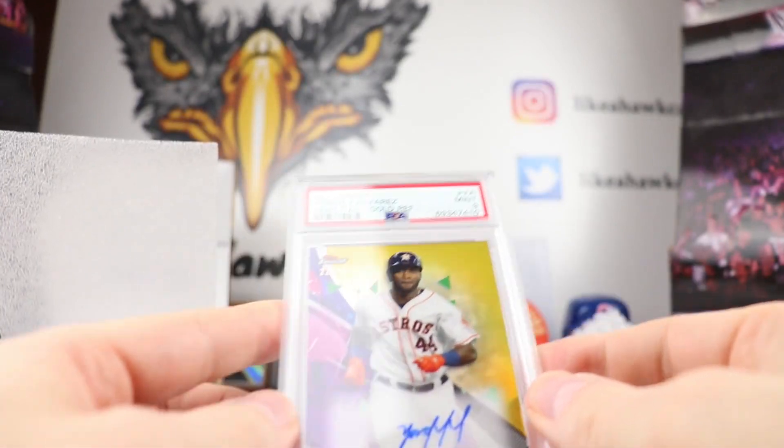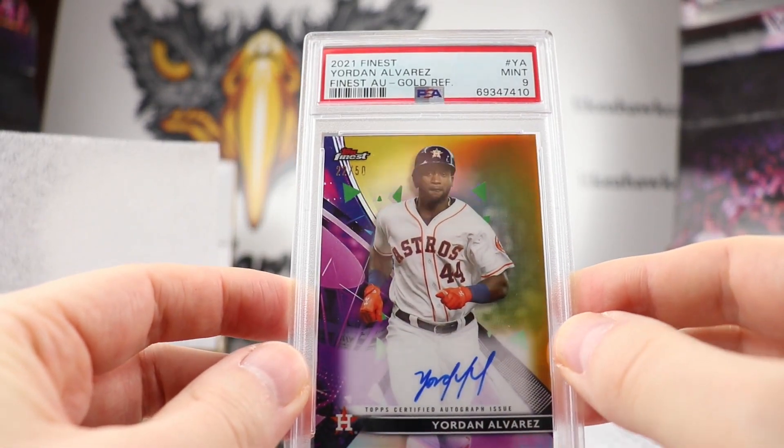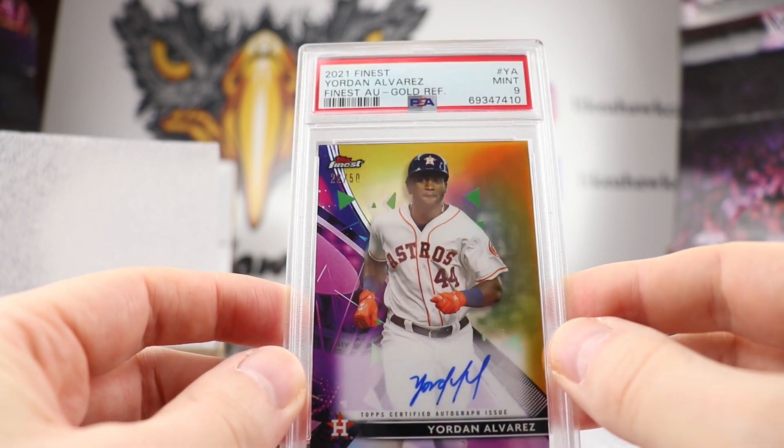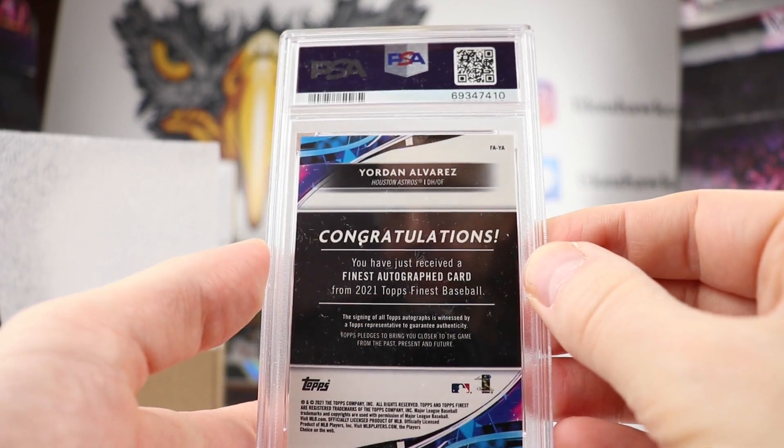We have a Yordan Alvarez Finest Autograph Gold — I believe it's the same card we just saw. This one is 22 out of 50. We've got a Mint 9 on this one. There's the back of that.